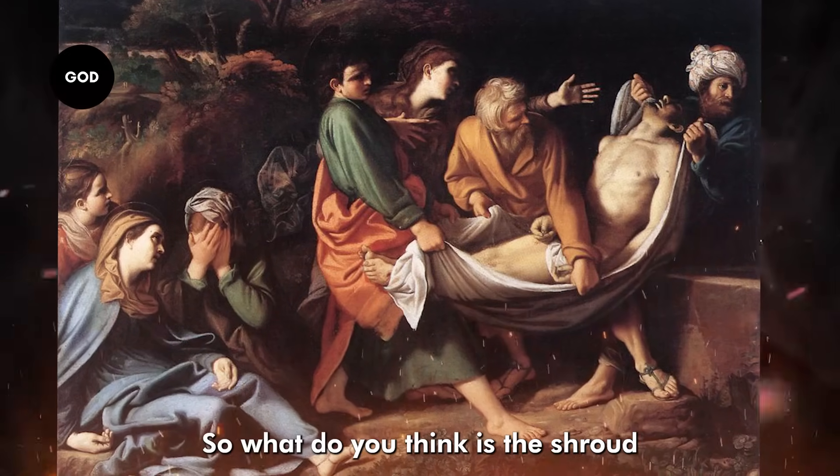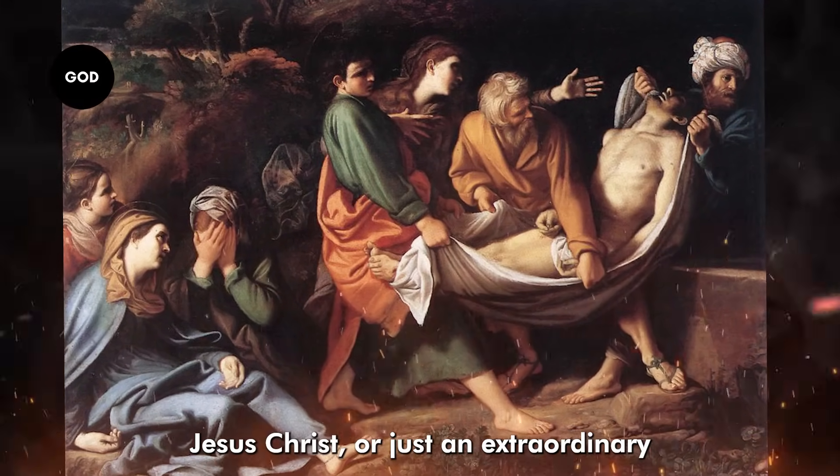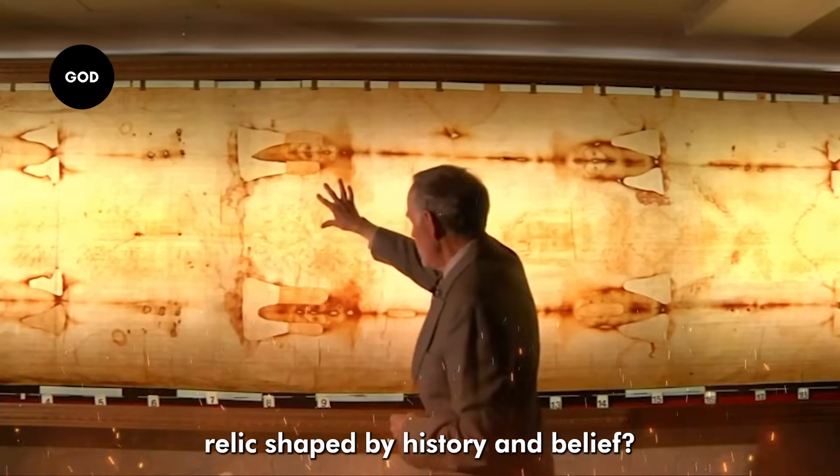So what do you think? Is the Shroud of Turin the true burial cloth of Jesus Christ, or just an extraordinary relic shaped by history and belief?